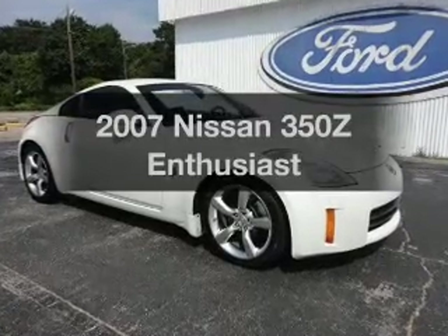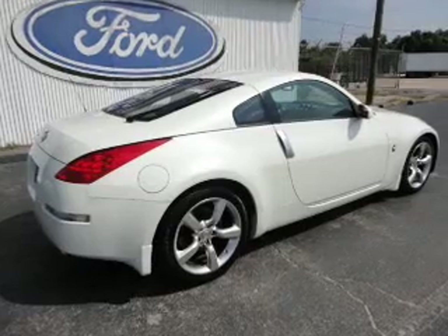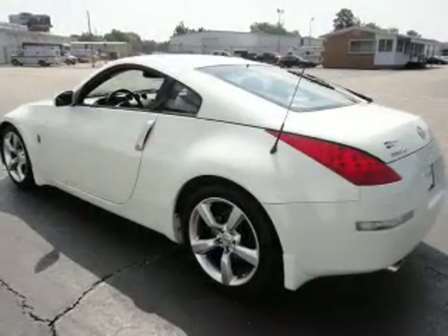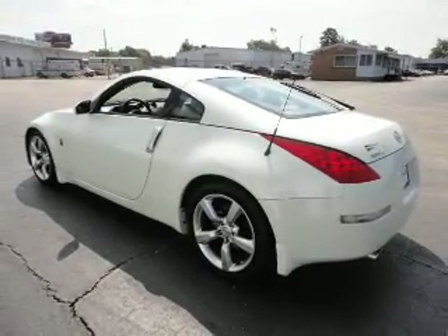Introducing the 2007 Nissan 350Z. If you're looking for an automobile with great attributes, look no further. With a reliable six-cylinder engine, the powertrain includes rear wheel drive, driven by a five-speed automatic transmission.